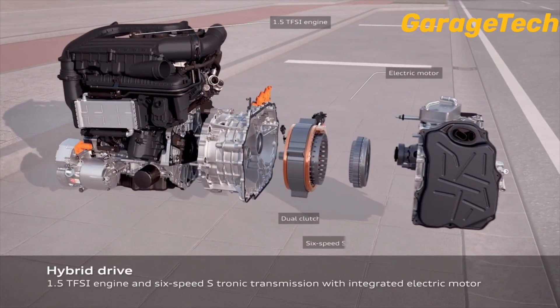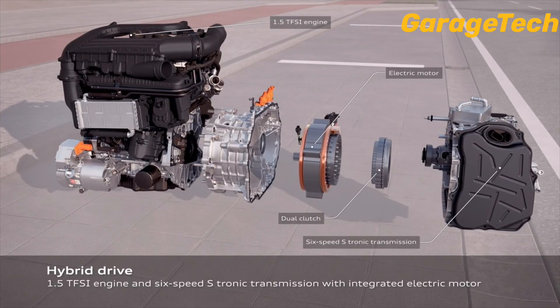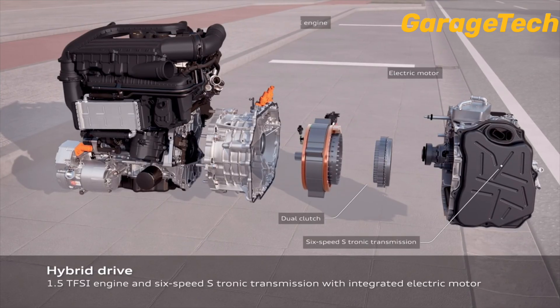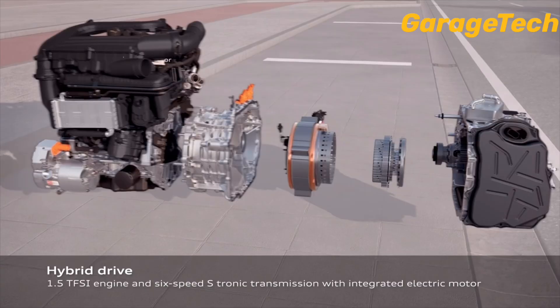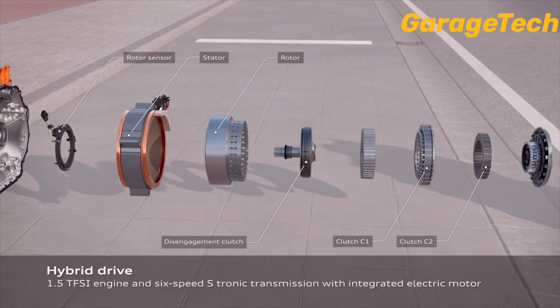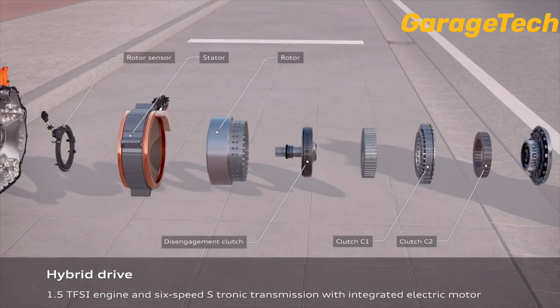The plug-in hybrid combines dynamic handling with increased comfort. The new turbocharged petrol engine and the electric motor with increased power density are at the heart of the driving system. The electric drive is provided by a permanently excited synchronous motor, which now delivers 85kW and 330Nm of torque.